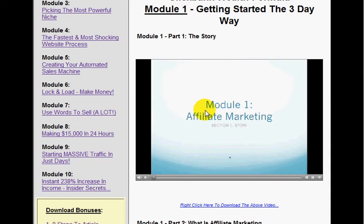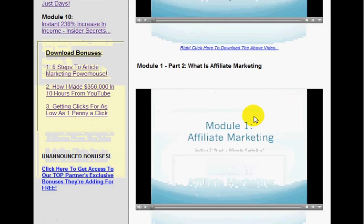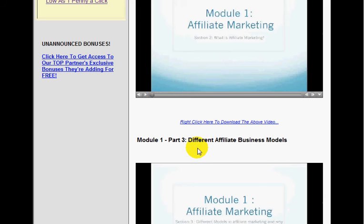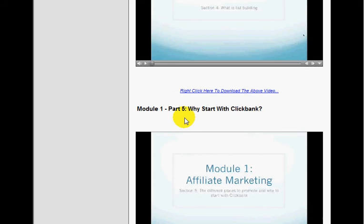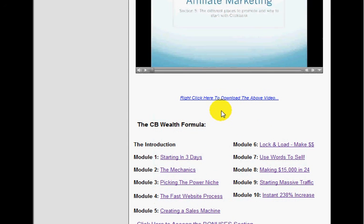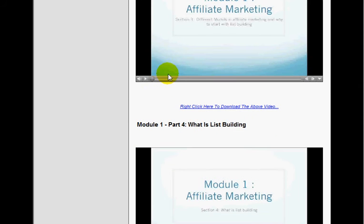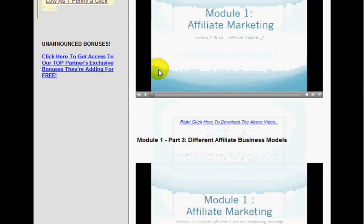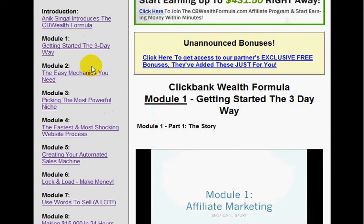Getting started the three day way — the story is basically about their background and where they came from. Then part two: what is affiliate marketing? For those of you who don't know. Part three: different affiliate business models. Part four: what is list building? Part five: why start with ClickBank? All this information is very important, especially when you're starting out. When I very first started internet marketing, I had no idea what to do. If you're new to internet marketing, I highly recommend Sarge P's course — it will take you from wherever you are now to where you want to be, but you've got to put the work in.